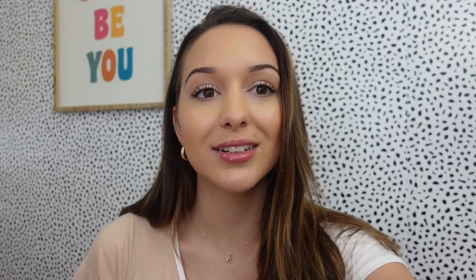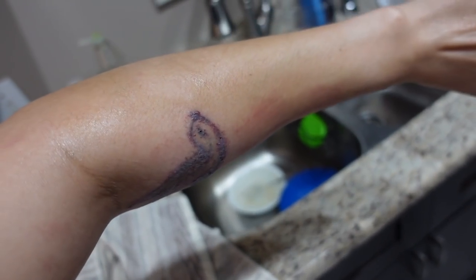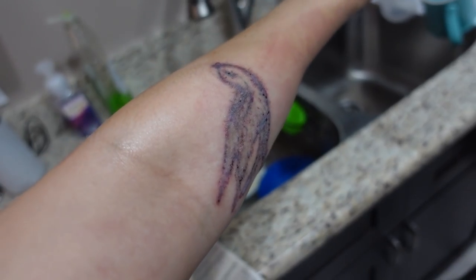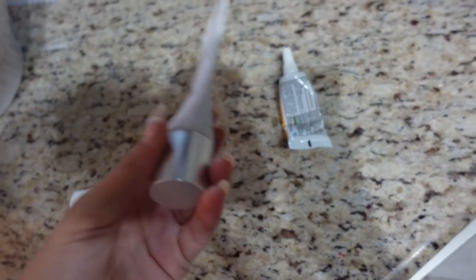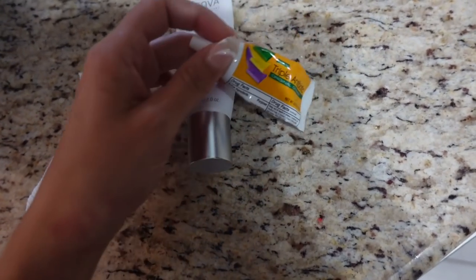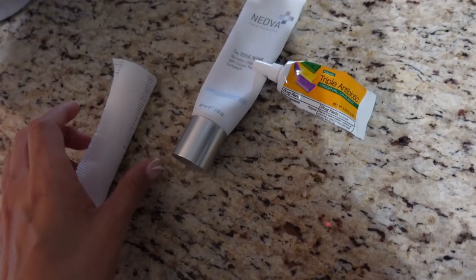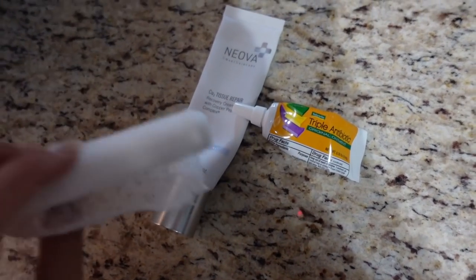A little tattoo update for you guys — you can see how swollen my arm is right there. Here's what it looks like — a nice open wound. I just washed it with First Aid Beauty, which is super clean and fragrance-free. Then I use a tissue repair cream and an antibiotic ointment. To wrap it up, instead of using the usual wrap I'm going to use saran wrap because it's just more comfortable and less itchy.